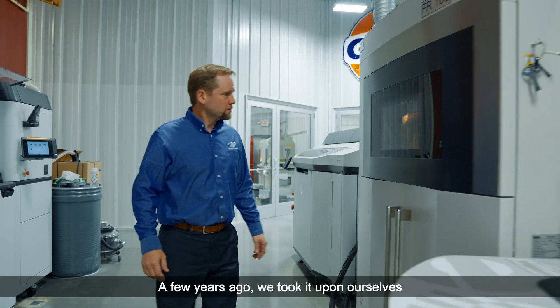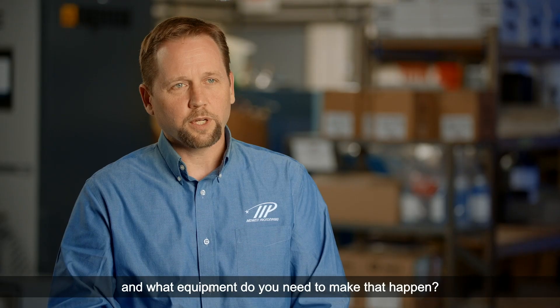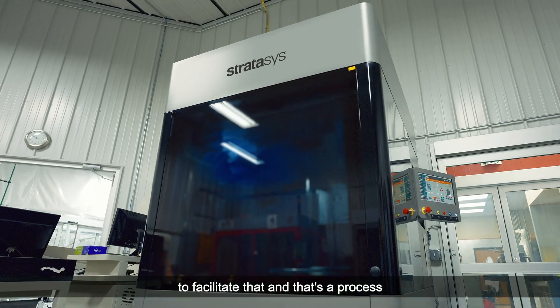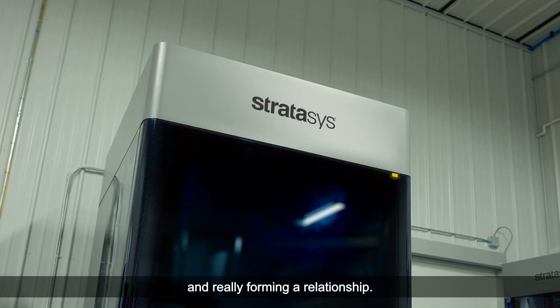A few years ago we took it upon ourselves to reinvent the Service Bureau — what does a modern additive manufacturing Service Bureau look like, and what equipment do you need to make that happen? We've brought in the NEO from Stratasys to facilitate that, and that's a process that took a couple of years as we went through validating the equipment and really forming a relationship.